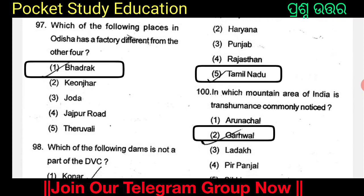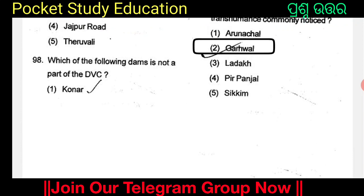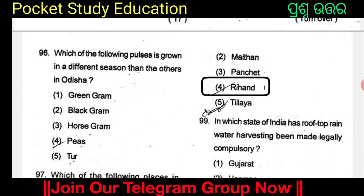Which of the following dams is not a part of DVC (Damodar Valley Corporation)? The options are Konar, Maithon, Panchet, Rehan, and Tilaiya. Option 4: Rehan. Rehan is not a part of DVC.